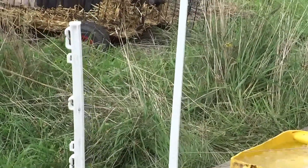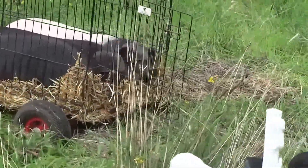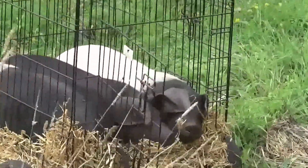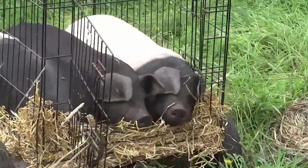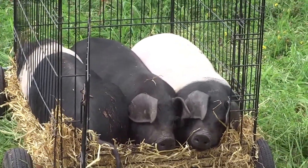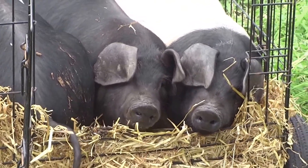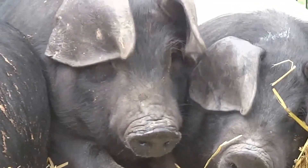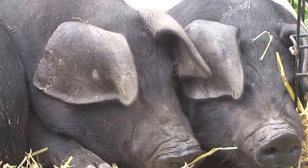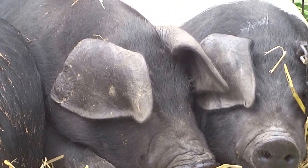Welcome to Aldermore Community Farm. Three British Saddleback pigs — we just unloaded them from the car, and they're just having a little time to get used to their surroundings before coming out. See their noses, smelling all the wonderful smells.